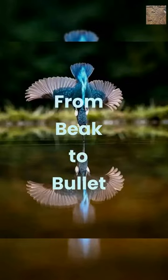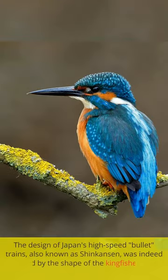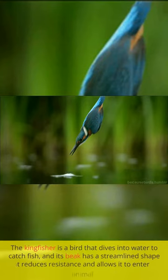From Beak to Bullet. The design of Japan's high-speed bullet trains, also known as Shinkansen, was indeed inspired by the shape of the Kingfisher bird's beak. The Kingfisher is a bird that dives into water to catch fish, and its beak has a streamlined shape that reduces resistance and allows it to enter the water with minimal disturbance.